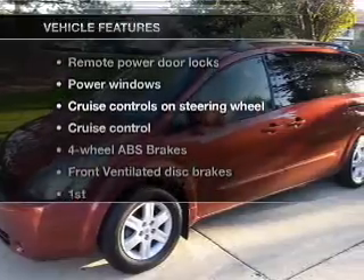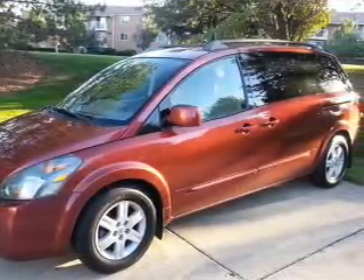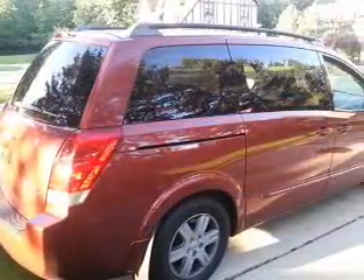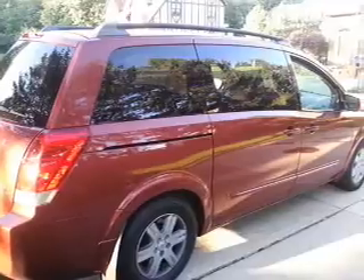Enjoy these notable features included in this vehicle: power door locks, power windows, cruise control, an AM-FM stereo with a CD player, power mirrors, power steering, and an adjustable tilted steering wheel.